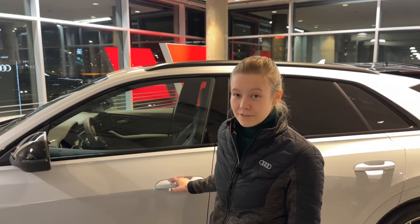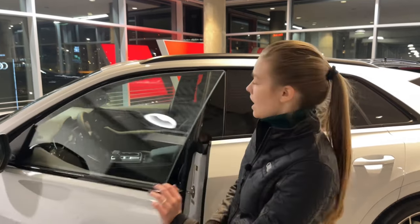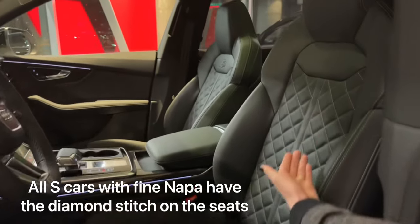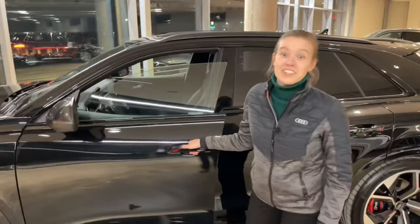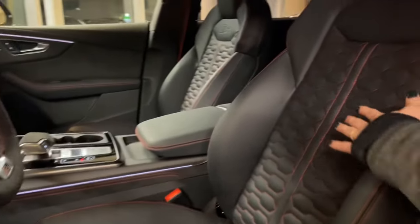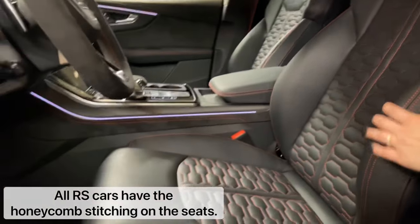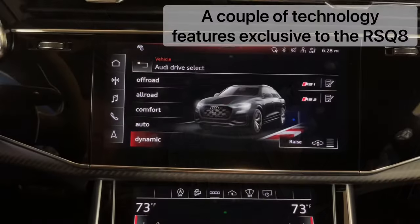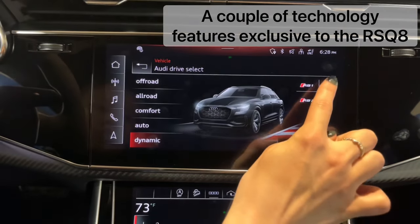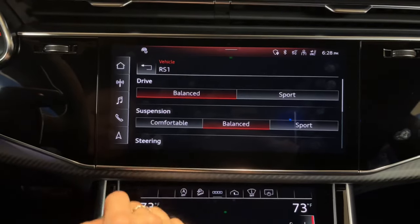There is ever so slightly one difference on the interior of the SQ8 versus the RS Q8, and it is on the seat. While the seats themselves are the same, the actual pattern on the seat is the only difference. The RS Q8 has the honeycomb design on all seats — all RS cars get the honeycomb design. A feature unique to RS vehicles is the RS1 and RS2 drive modes, which are completely customizable and take the place of the individual mode.